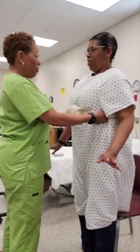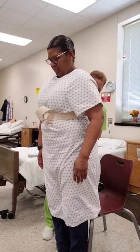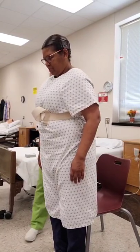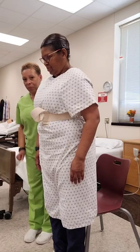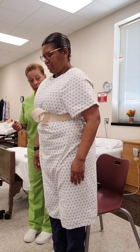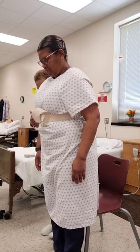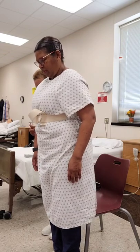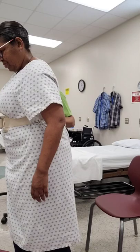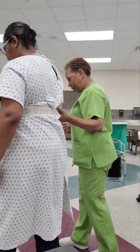Do you feel dizzy? No, I'm good. I'm just going to check and make sure your gown is closed as much as possible in the back. We're going to walk five steps forward and then turn around and walk five steps back to the chair. I'm going to stand off to the side and behind you just a little bit. Ready? One, two, three, four, five. You feel okay? Any dizziness?